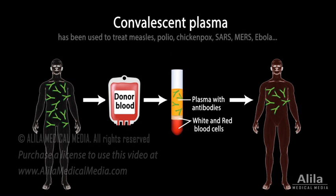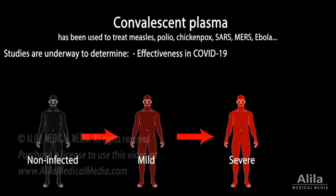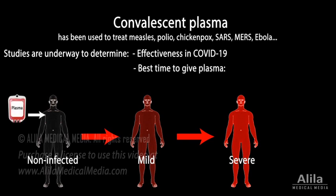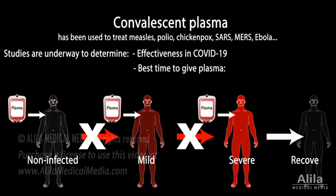Antibodies from blood plasma of recovered patients can be given to people with active illness to help neutralize the virus. This approach has been used in the past for some other diseases with varying success. Studies are underway to determine its effectiveness in COVID-19 — whether convalescent plasma is best used to prevent infections in high-risk individuals, to prevent mild infections from becoming severe, or to improve recovery in severely ill patients. The FDA has allowed emergency use of convalescent plasma in patients with serious or immediately life-threatening COVID-19 infections.